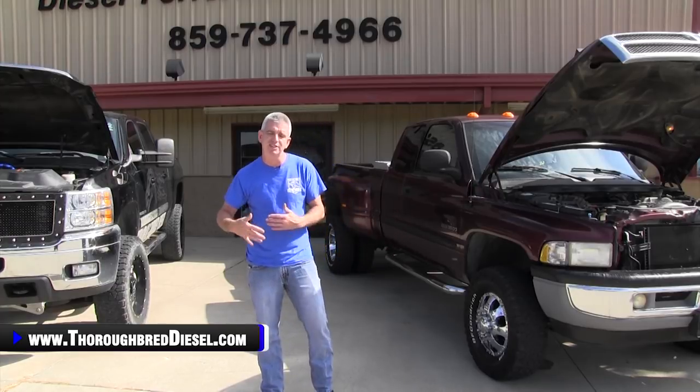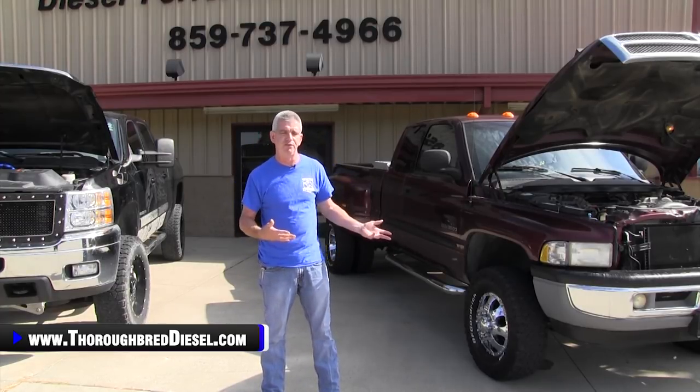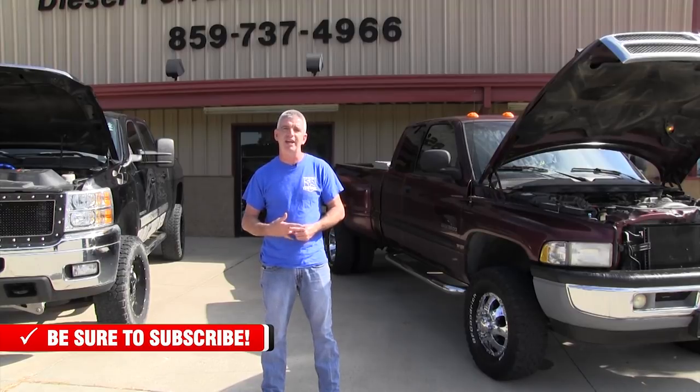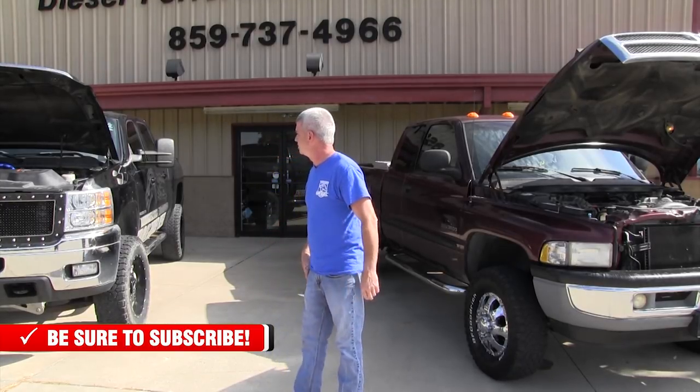On the older model trucks, you can get some past history on the truck if you do a VIN check and the dealership is willing to give you one. If there was an engine replaced in the truck or something like that, you're going to see that on the VIN check if it was reported. I always make sure that I get a VIN check on the truck.